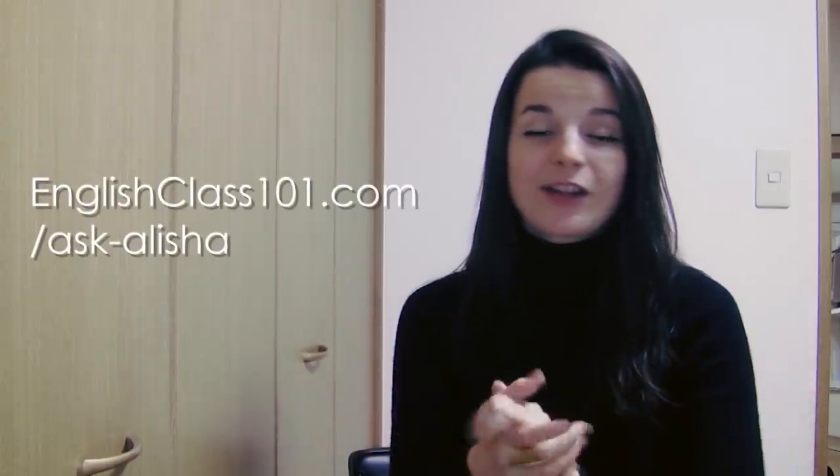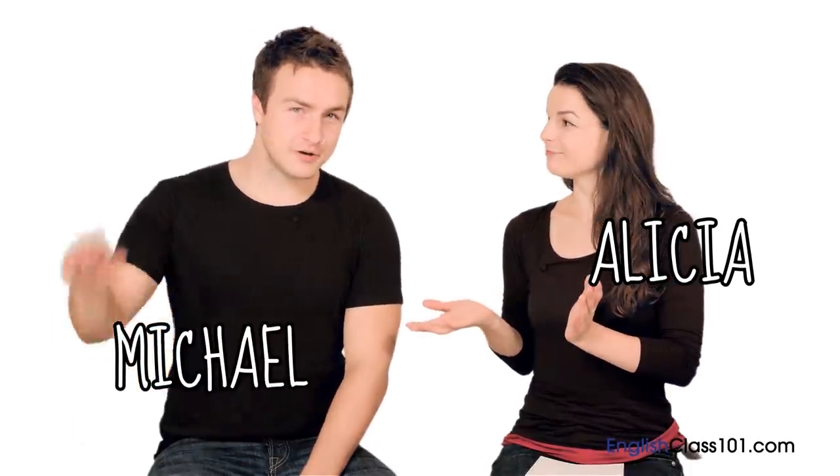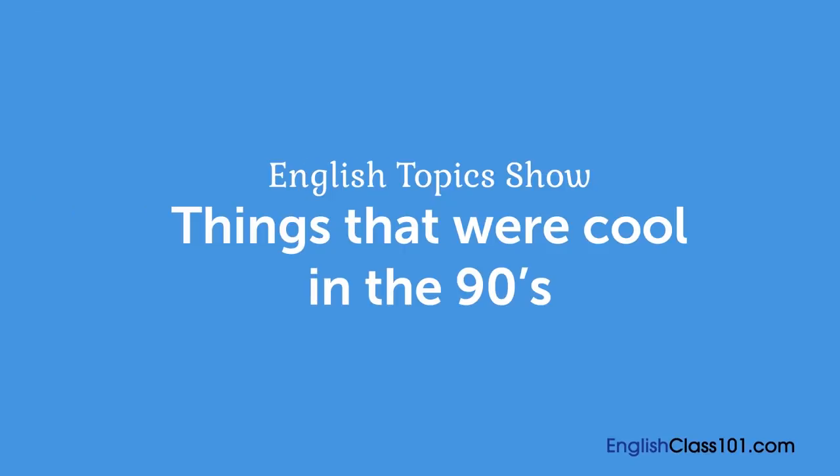Thank you very much for watching this episode of Ask Alicia, and I will see you again next week. Bye bye. Now I'm totally paranoid about my sound working. It's still working. Hi everybody, my name is Alicia, and today I am joined again in the studio by Michael. Today we're going to be talking about things that were cool in the 90s — things that were interesting or that we were interested in in the 90s.